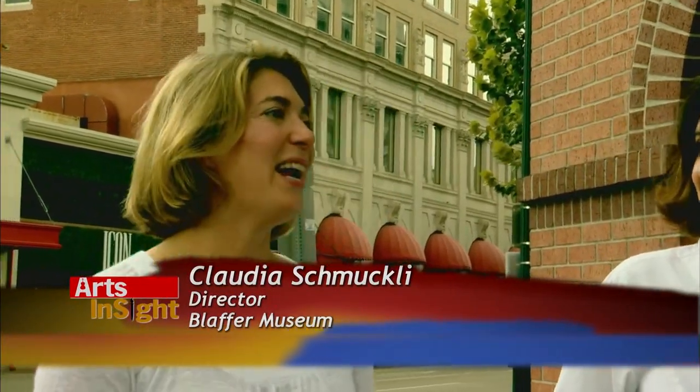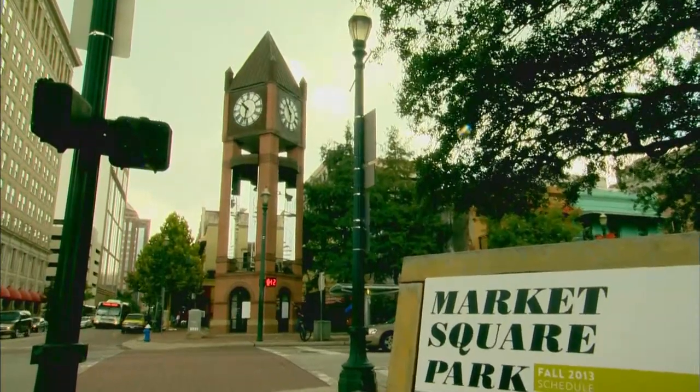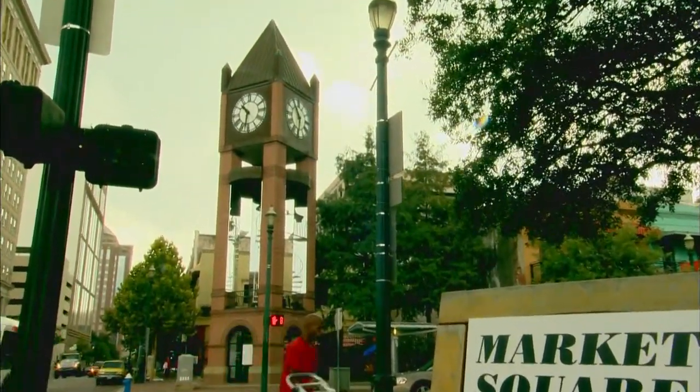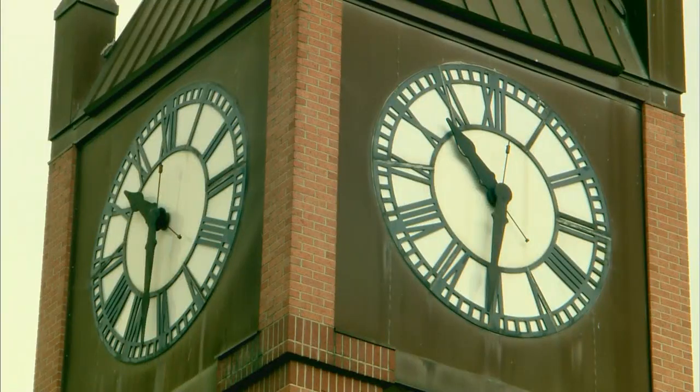Welcome back. Just up the block from the bayou sits Market Square Park, home of Houston's first city hall. And Blaffer Art Museum's Claudia Schmuckley joined us to explain how art has helped combine the area's history with present times. The downtown district approached us about a year and a half ago to develop public programs around Market Square. We identified the facade and the clock tower in particular as a site we wanted to work in, and enlisted the help of the Houston Arts Alliance to approach Joanne with this outrageous proposition to transform the clock tower into a piece of sculpture that lives here and really redefines how we see and experience the tower. A lot of my work takes existing architectural structures and transforms them into something different.